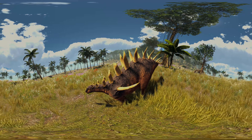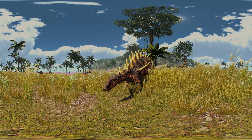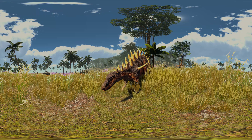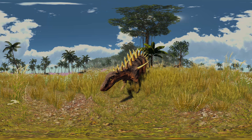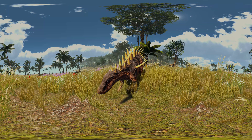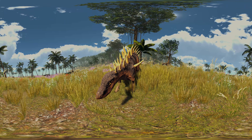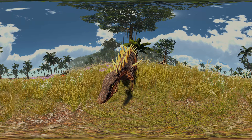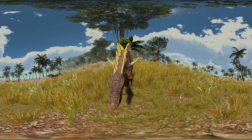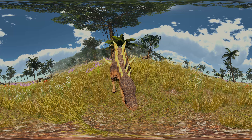Like all ornithischians, Kentrosaurus was a herbivore. The fodder was barely chewed and swallowed in large chunks. One hypothesis on stegosaurid diet holds that they were low-level browsers, eating foliage and low-growing fruit from various non-flowering plants. Kentrosaurus was capable of eating at heights of up to 1.7 meters when on all fours. It may also have been possible for it to rear up on its hind legs to reach vegetation higher in trees. With its center of mass close to the hind limbs, the animal could potentially support itself as it stood up.